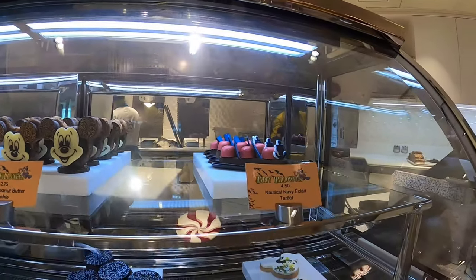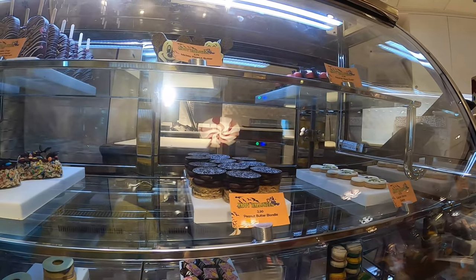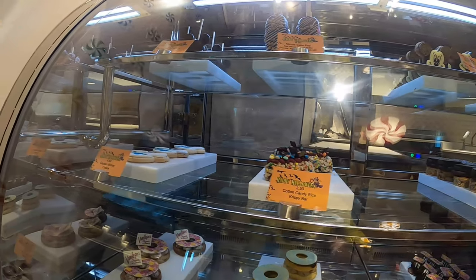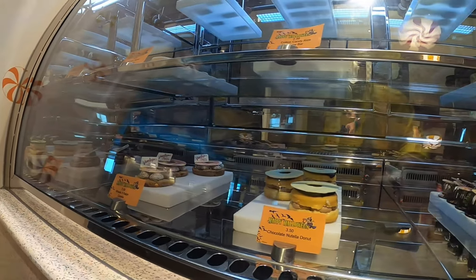Do you really need to get these treats? No, but it's something special — something cool you may want to give someone, or have as an adult or as kids for a special treat. Just know there's plenty of other food and treats on the Disney Dream that you don't have to worry about.